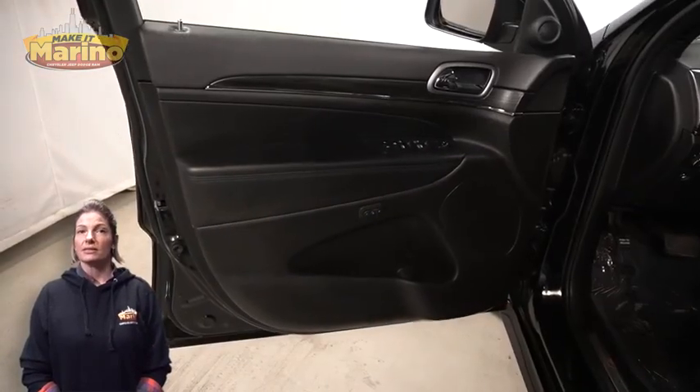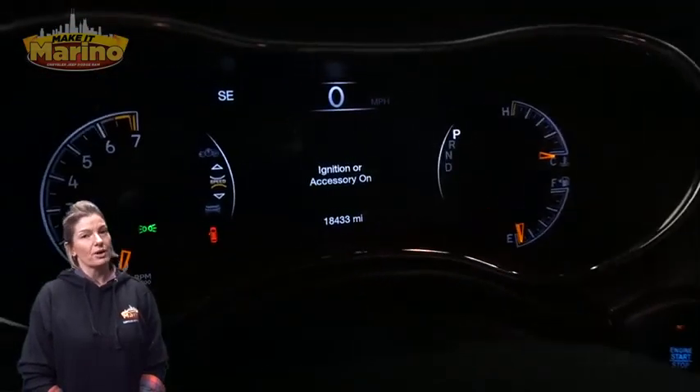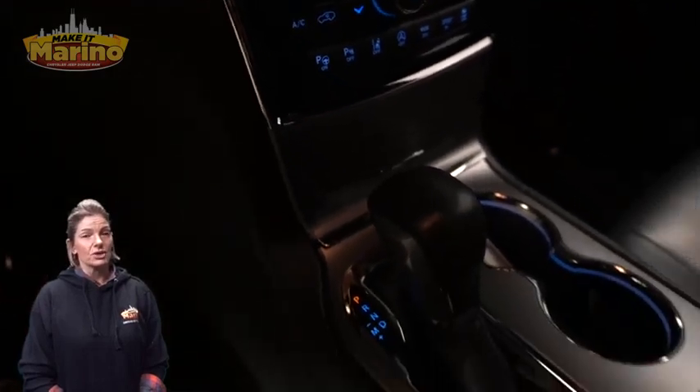Heated front seats, heated steering wheel, 18,000 miles on the odometer, 8.4-inch touchscreen, navigation, rear backup camera, dual-zone temperature control, and select terrain system.